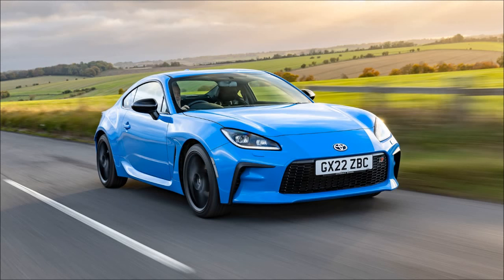Toyota expects the new allocation to sell out quickly, similar to the initial release. There is hope for additional allocations in the future, and interested buyers can still join the waiting list.